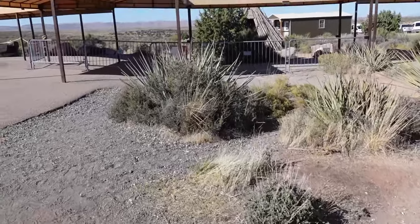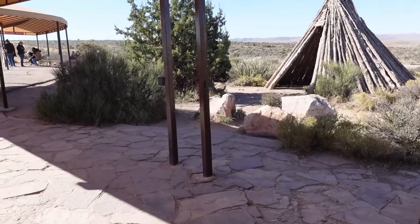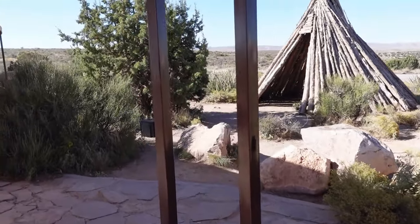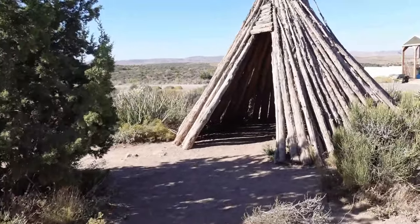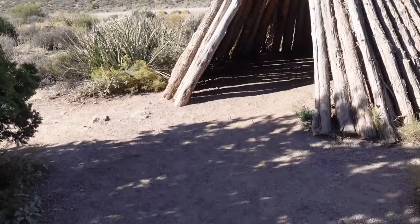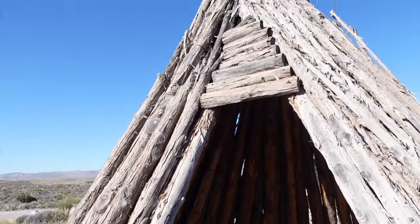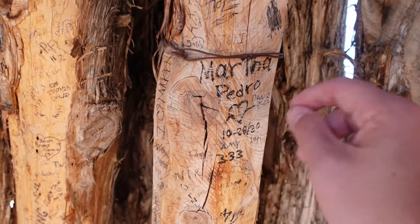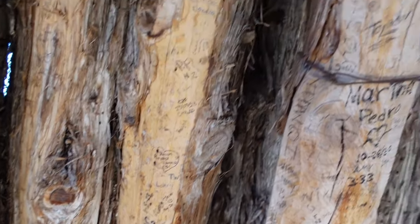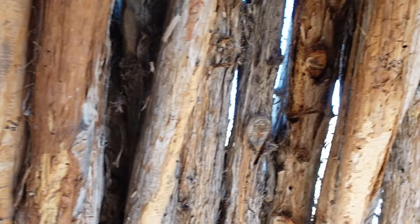There's another teepee over here — this one looks a bit different, more wood than brush attached to it. It is warm in here too. Oh, look — people are writing their names in here, carving into it. I wonder how often they replace these things — probably pretty often.